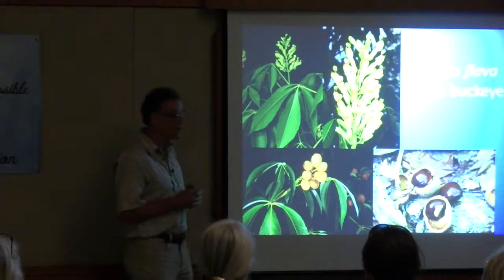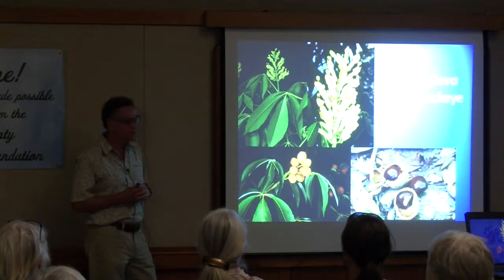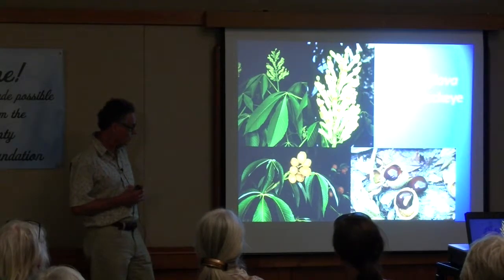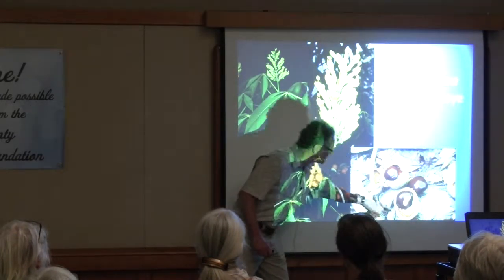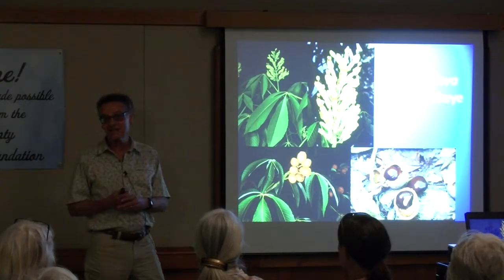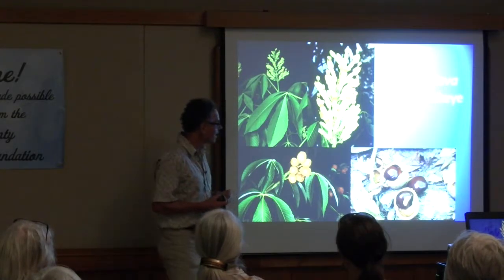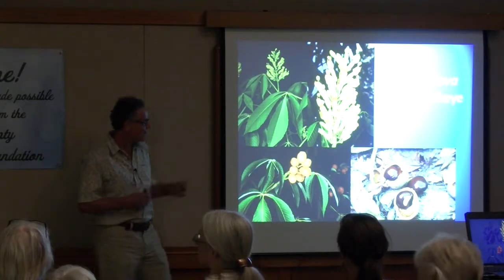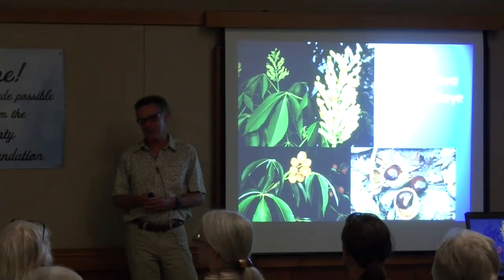The pod-like fruits of yellow buckeye are very large, and housed within are two to three very large seeds — I think among the largest seeds of our native flora. Buckeyes are called buckeye because they have this scar on the seed that botanists think looks a bit like a buck's eye, like a deer's eye. And old-timers, mountain folks, liked to carry a buckeye seed in their pocket as a good luck charm, sort of like a rabbit's foot.